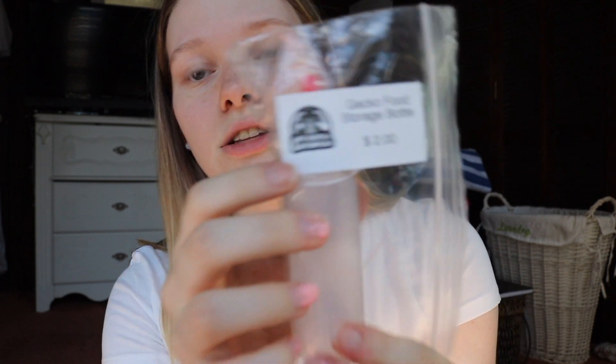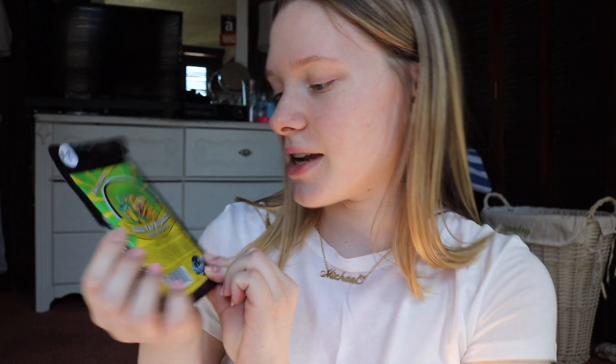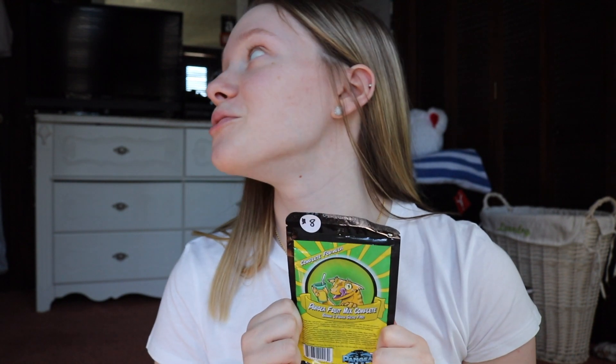From him I also got a gecko food storage bottle. Basically you can mix the gecko food, put it in this, leave it in the fridge, and use it for up to two weeks. All you do is squeeze it into the little containers and it makes it so much easier to use. Of course I had to get Pangea — I got the banana and papaya gecko food. Hopefully Calypso likes this because I know Apollo didn't.